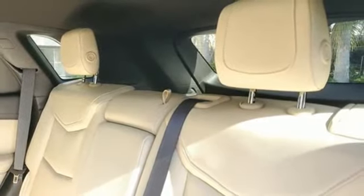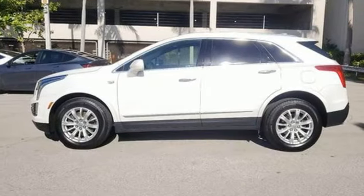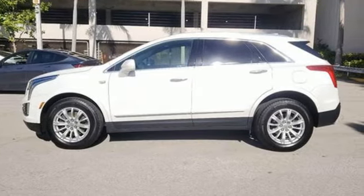Cadillac embodies a passion for performance, craftsmanship, and innovation. The time is now. See it for yourself today.